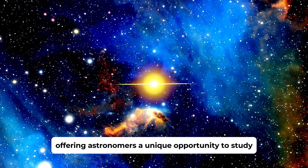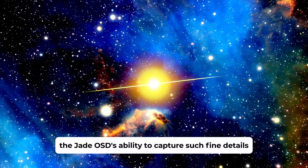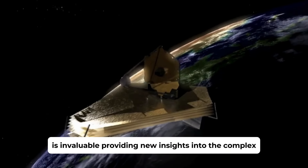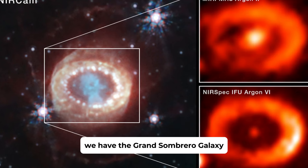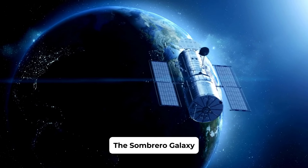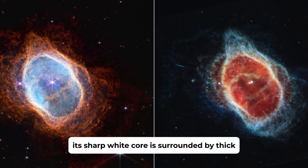This extraordinary image is more than just a beautiful snapshot — it's a window into the early stages of star formation. The dusty envelopes that shroud these protostars are illuminated, offering astronomers a unique opportunity to study the conditions under which stars are born. The JWST's ability to capture such fine details is invaluable, providing new insights into the complex processes that govern the birth and evolution of stars.